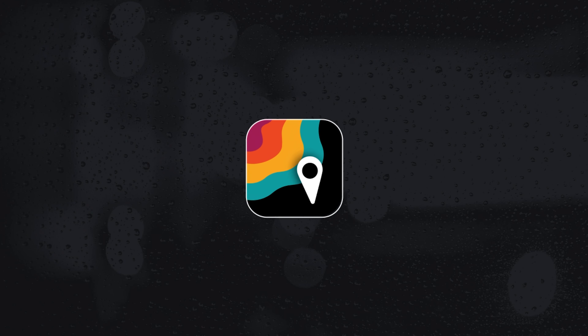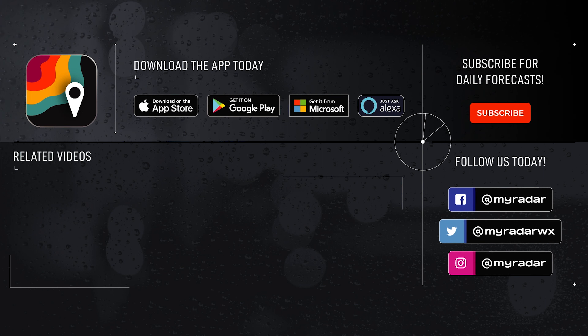Follow MyRadar on social media: Facebook, Twitter, Instagram, and YouTube. Download MyRadar on iOS, Android, Amazon, Alexa, Xbox, and Windows.